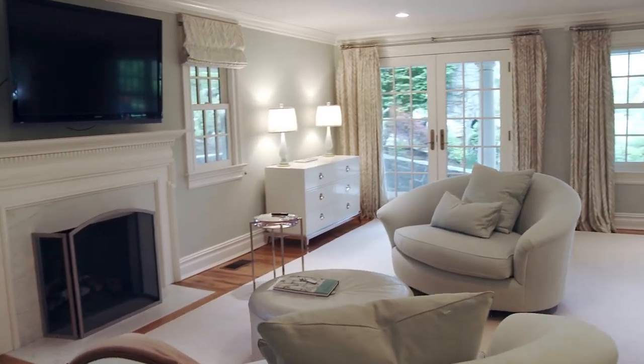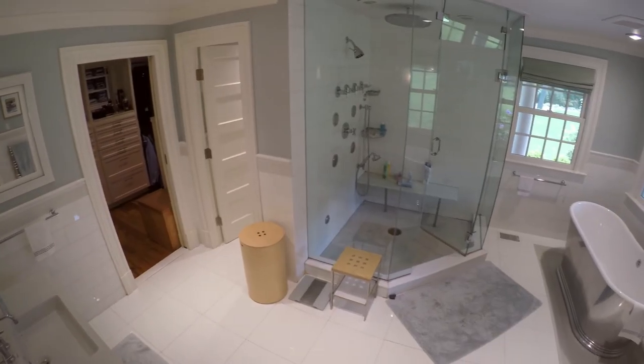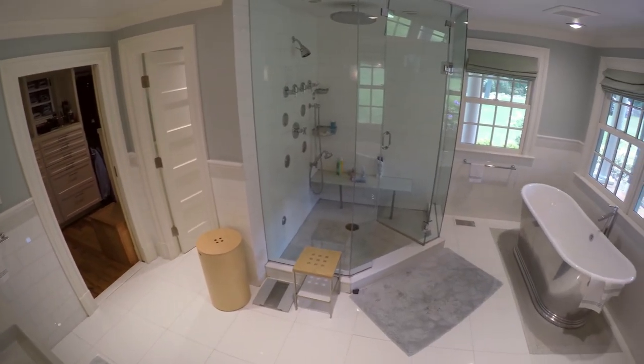There is the first floor master suite, which is complete with two walk-in closets, an office, and a bathroom suite with soaking tub and large separate walk-in shower.